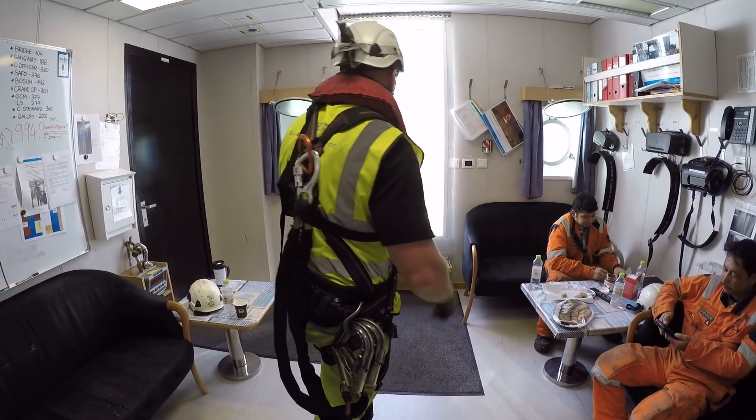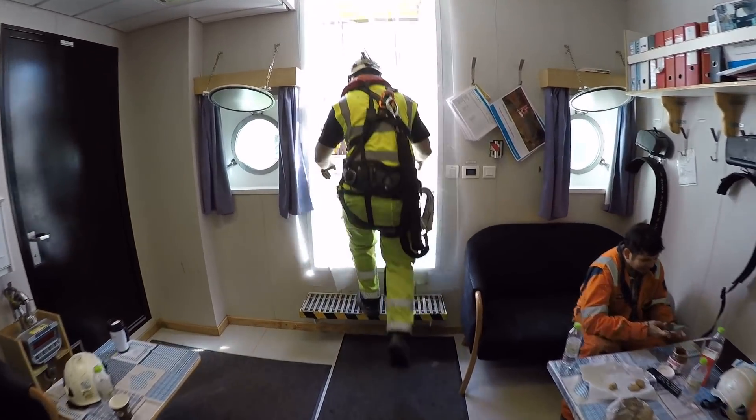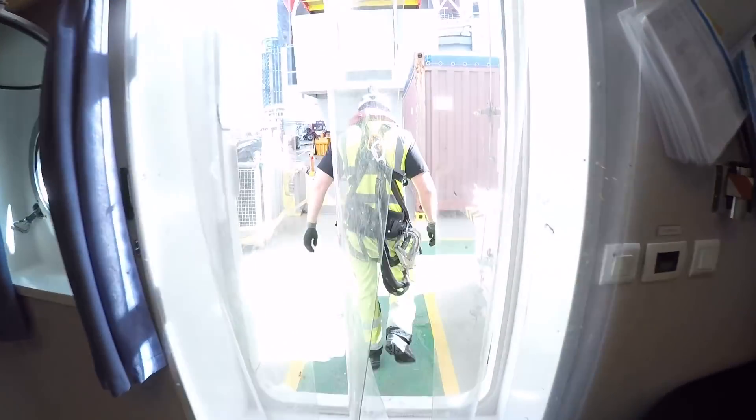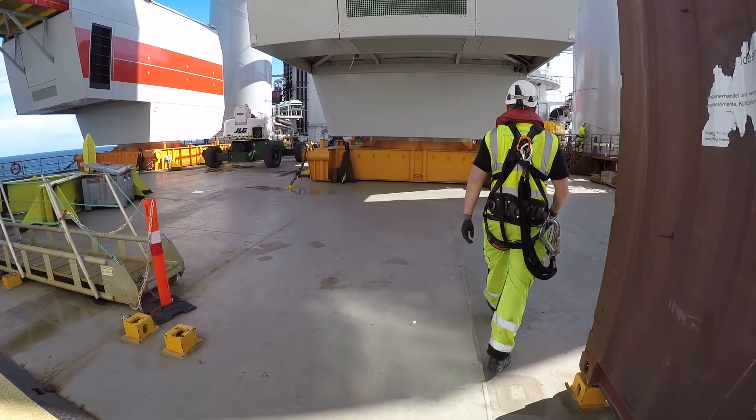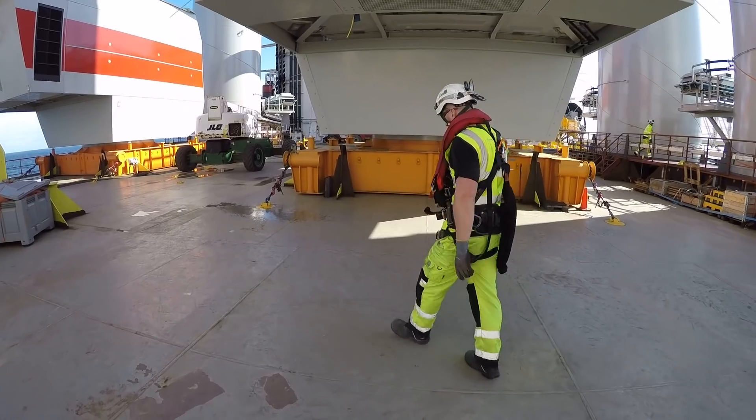For a new guy coming on this vessel, working day or night, I would advise him to keep his eyes open. It is a dangerous environment — follow procedures, check your PPE, wear your harness.